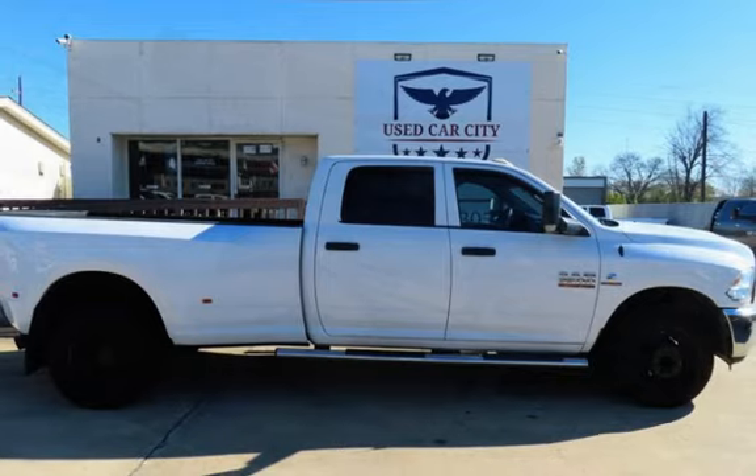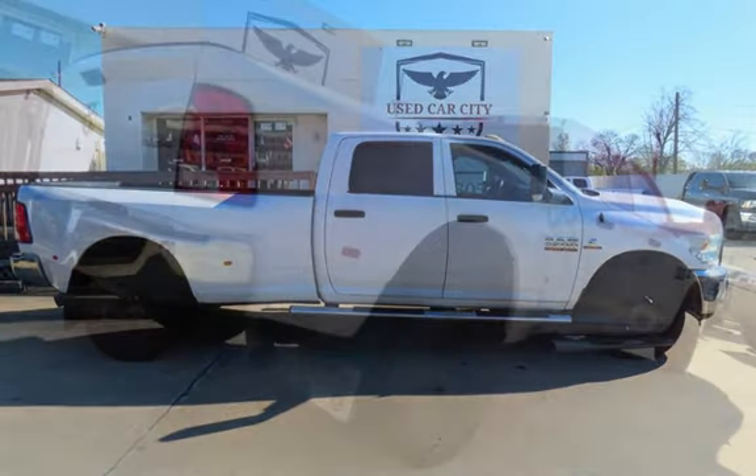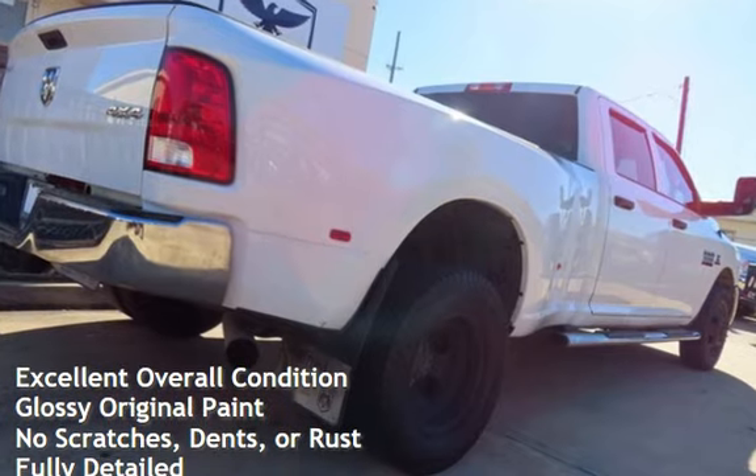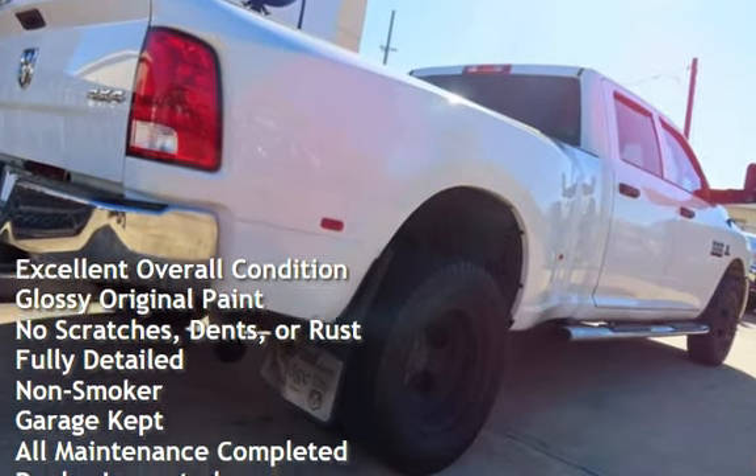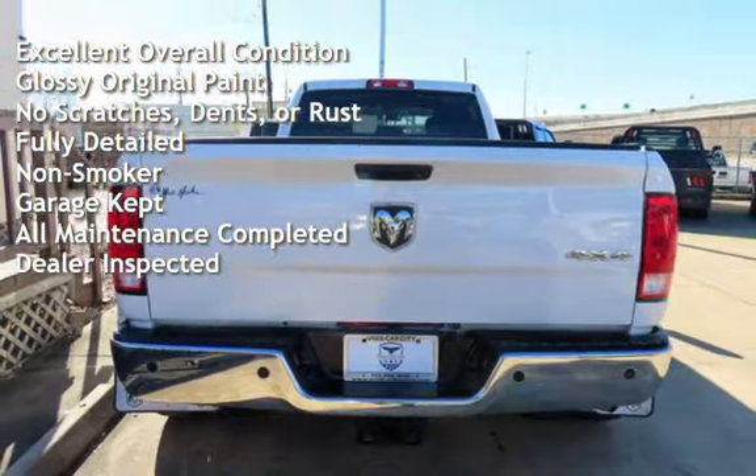This Ram has less than 160,000 miles on the odometer. This vehicle is in excellent overall condition, has glossy original paint, has no scratches, dents, or rust, and has been fully detailed.